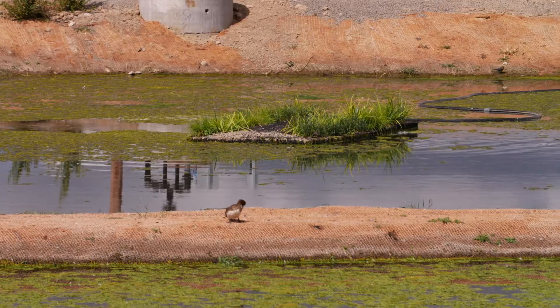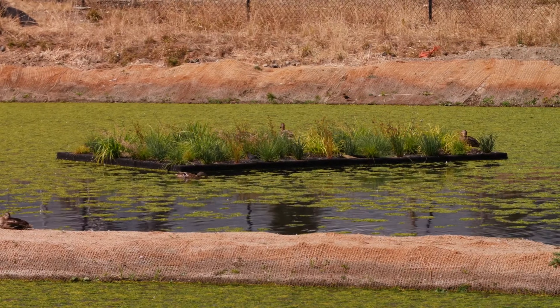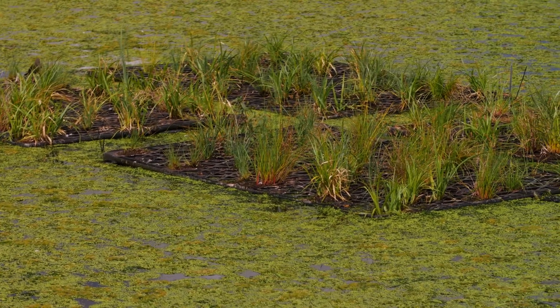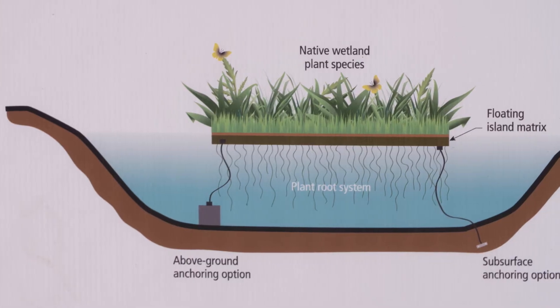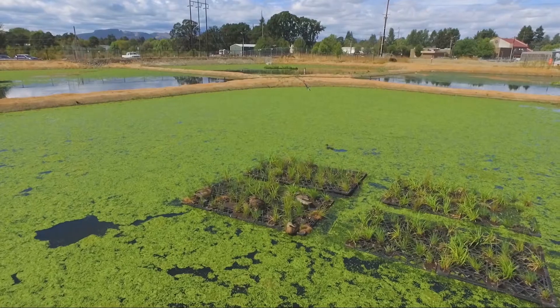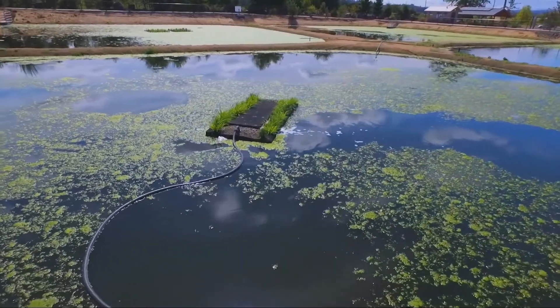A floating island is basically a floating wetland on the lake. It's not a new concept, but in order to really provide cost-effective solutions, we want to test it and really understand the design and development before putting floating islands in. The plants are planted upon a plastic material — it's porous, so the roots grow down through it. These roots do a number of different things: they provide oxygen, which the plants take out of the air into the water. They also provide a variety of enzymes at the surface of the roots, which help to degrade organic matter that's in the water.